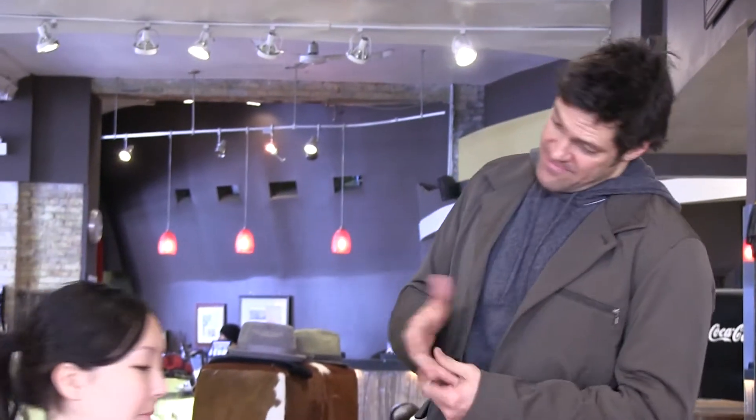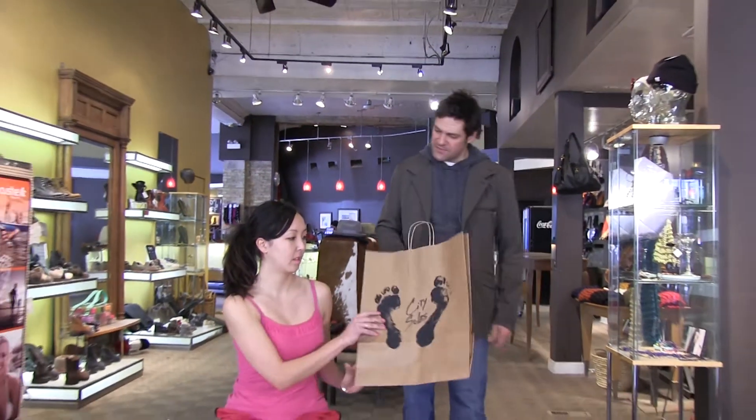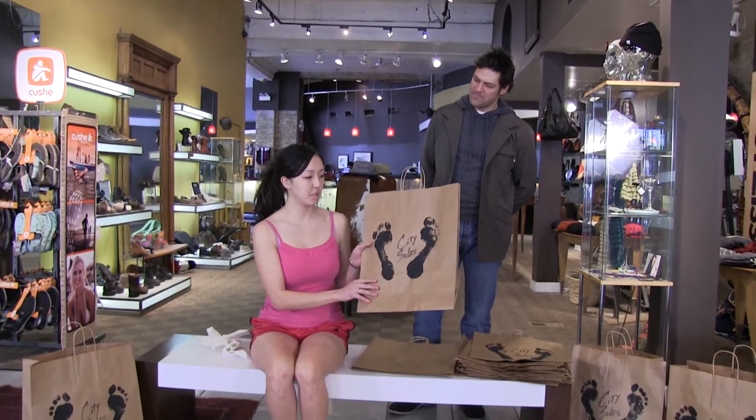Hey guys, welcome to City Souls TV. I'm your host Scott Starbuck. We're here talking about part of City Souls culture and things that we do around the store that are really fun and amazing for our customers and the customer experience. We have Jennifer here today — thank you for coming out Jennifer, and thank you for doing what you do here. So Jen, tell them about the process of what you do.